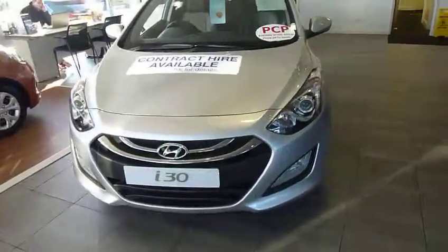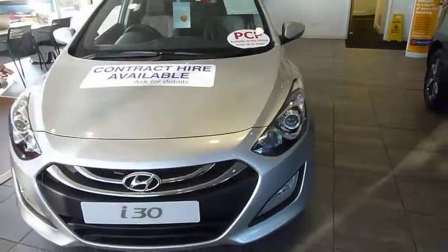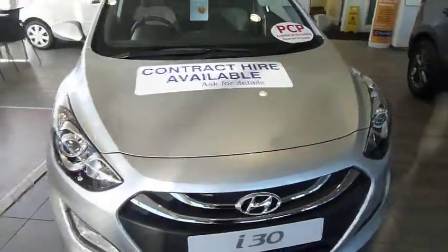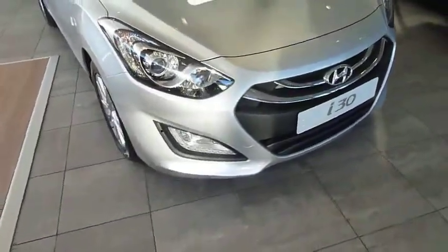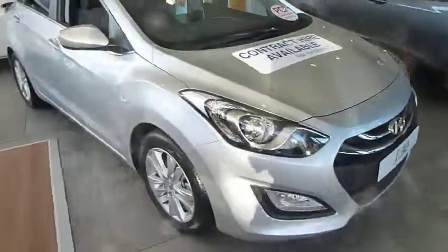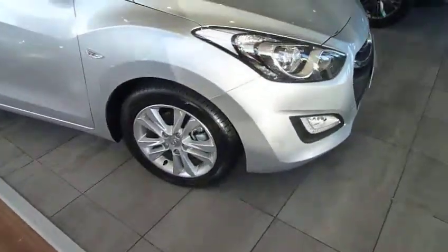This particular one being the Edition, it's got some nice bits on it. Starting off with things like automatic lights and automatic wipers. You've also got daytime running lights, which is quite a nice touch, alloy wheels, and colour-coded door handles and mirrors.